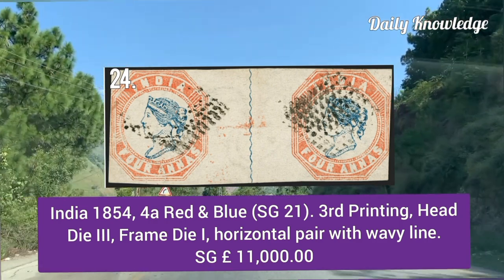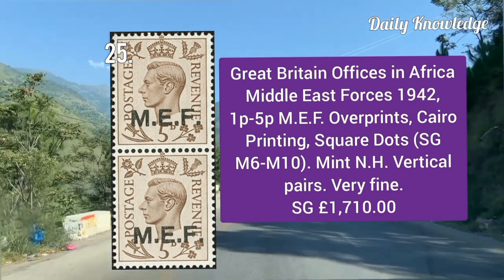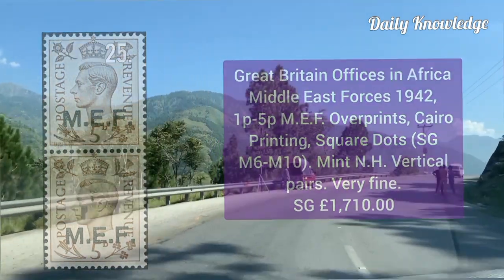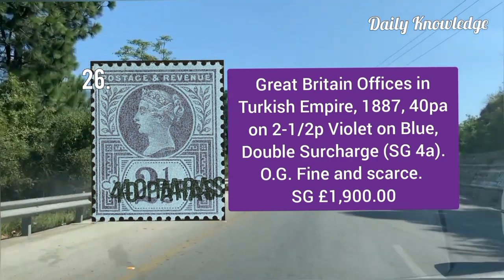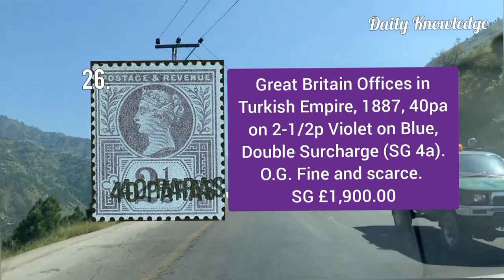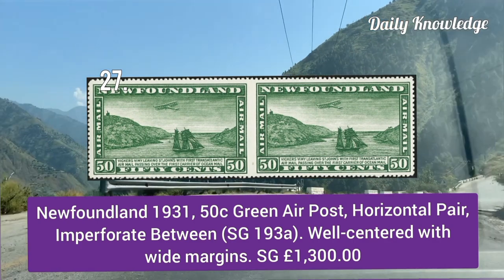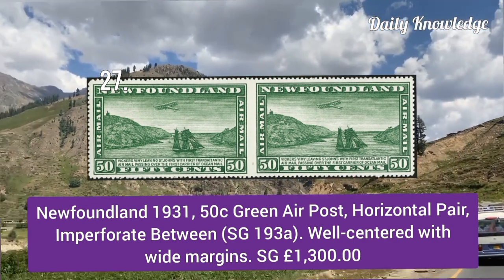Great Britain Office in Africa — Middle East Forces 1942, 1p to 5p MEF overprints, Cairo printing. Great Britain Office in Turkish Empire 1887, 40p on two and a half pence violet on blue, double surcharges. Newfoundland 1931, 50 cent green air post, horizontal pair imperforated between, well centered with white margins.